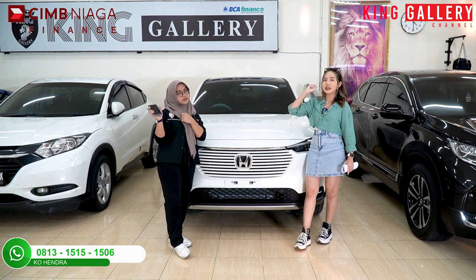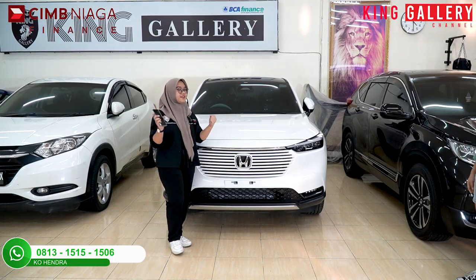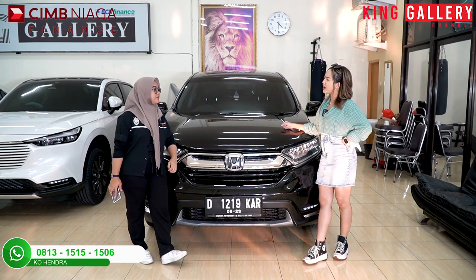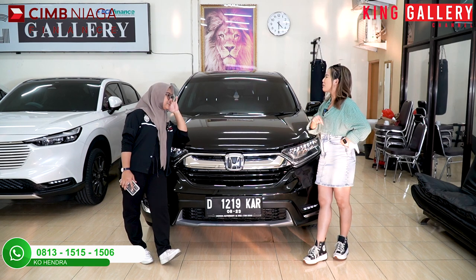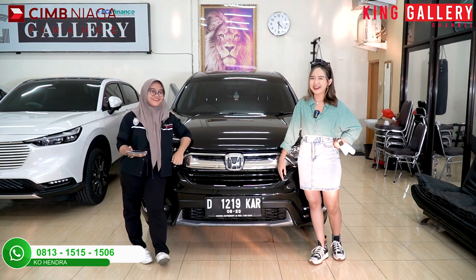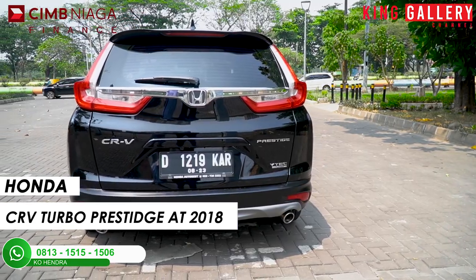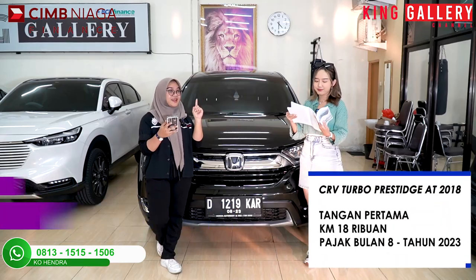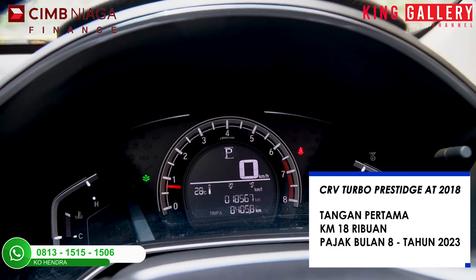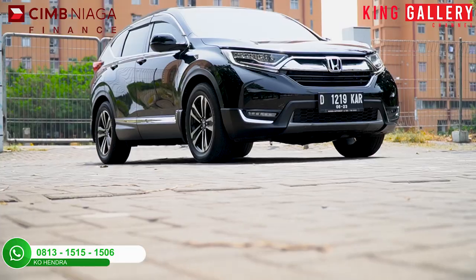Oke lanjut, kita lompat ke unit yang ketiga. Dari tadi kan kita bahas mobil baru terus ya, tapi ternyata di sini ada mobil baru lagi! Di sini kita punya Honda CR-V Turbo Prestige AT hitam tahun 2018. Untuk speknya tangan pertama, kilometernya masih 18 ribu, pajak bulan 8-2023. CR-V Turbo Prestige adalah varian tertingginya.